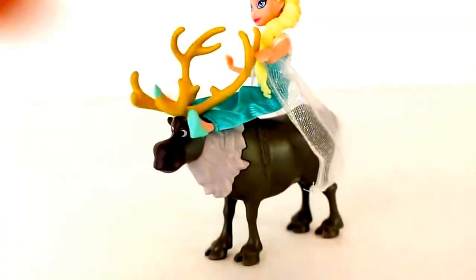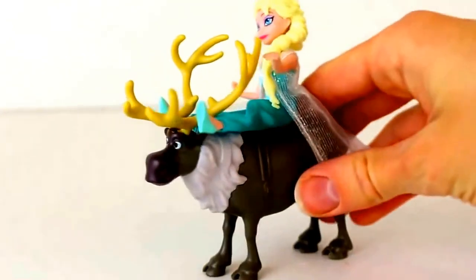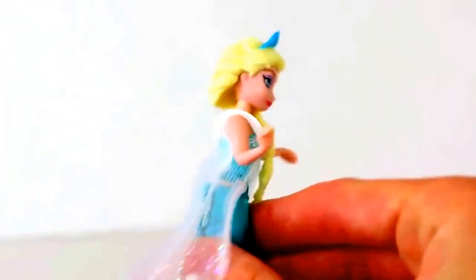The cool thing about Sven is the characters can ride him! Look at Elsa! Come on, Sven, let's ride off into the northern lights! Now, Elsa here is probably the prettiest character in the set. She's got this...